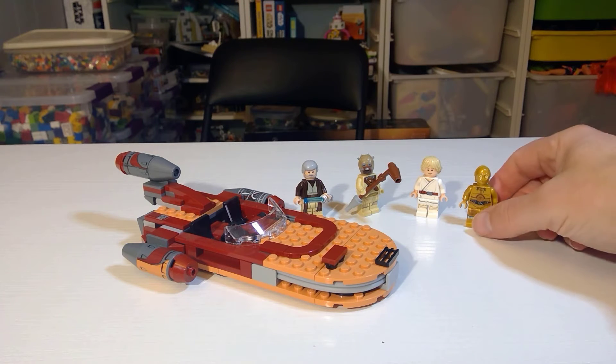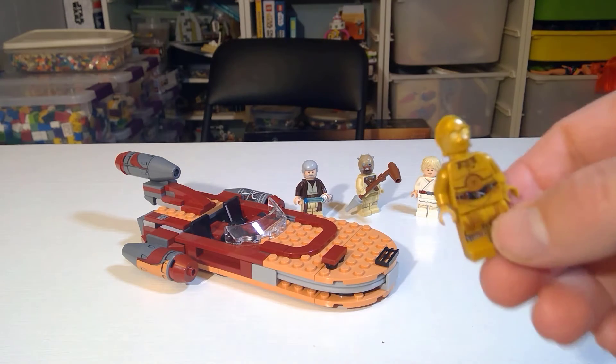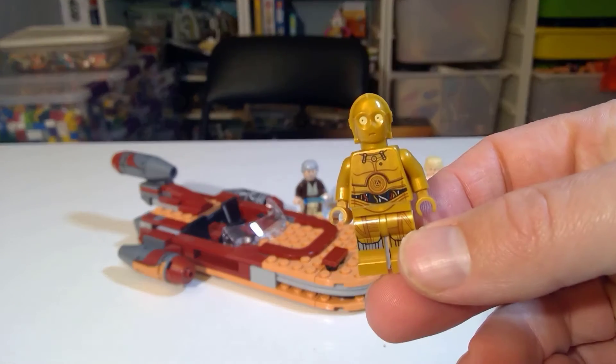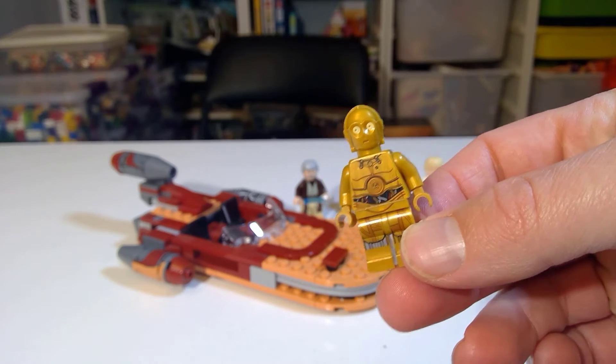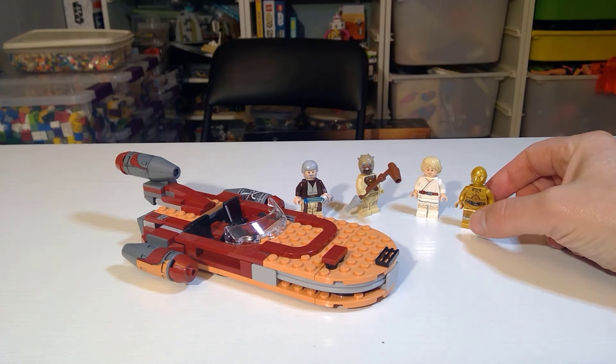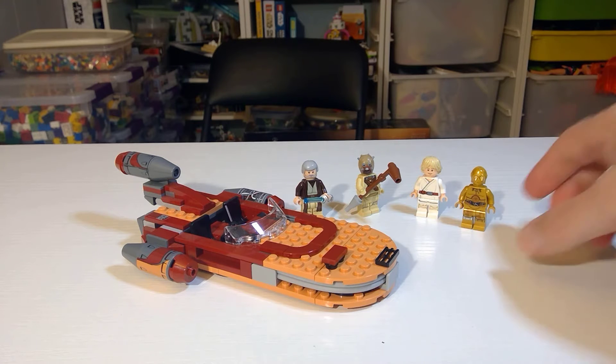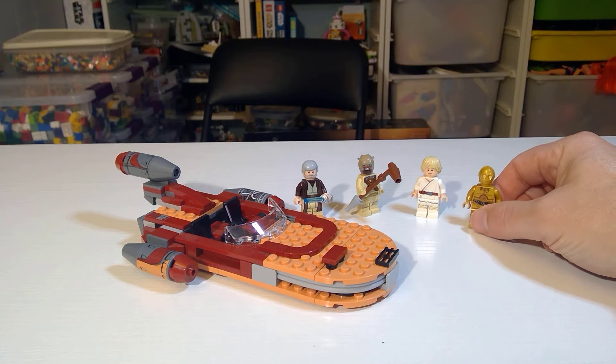Getting into the figures — they're not all that rare. Starting out with classic C-3PO with the colorful wires, a really nice figure. Not extremely exclusive — he's in something right around 11 sets, somewhere in that ballpark. So just normal value for a Star Wars figure in that $3 to $4 range.